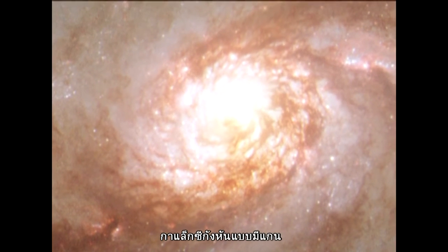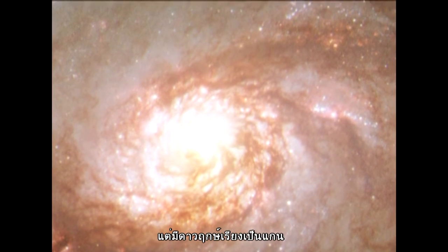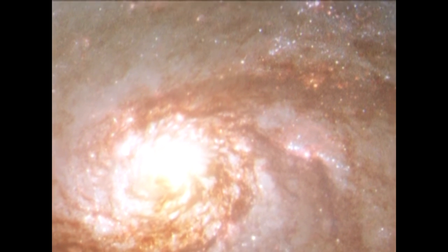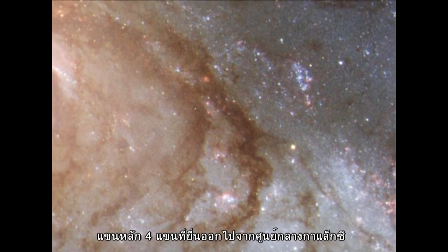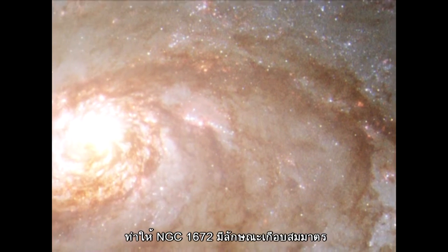Barred spirals differ from normal spiral galaxies in that their arms do not twist all the way into the centre. Instead, they are attached at two ends of a straight bar of stars. Four principal arms extend from the centre and give NGC 1672 a rather symmetric appearance.